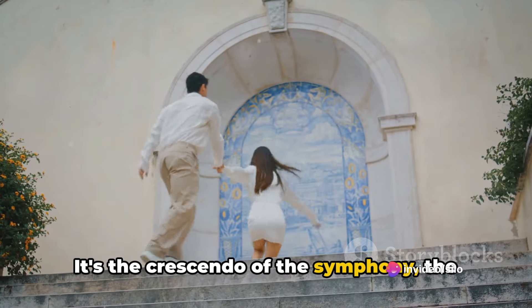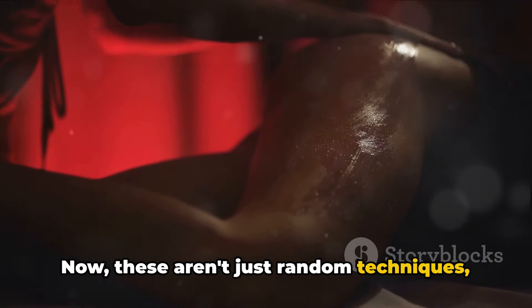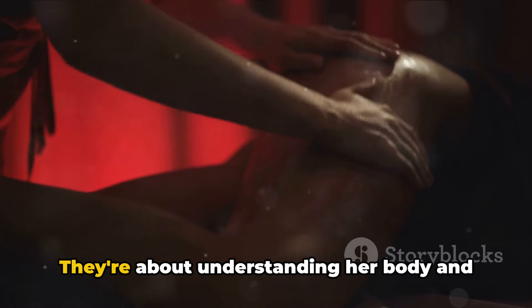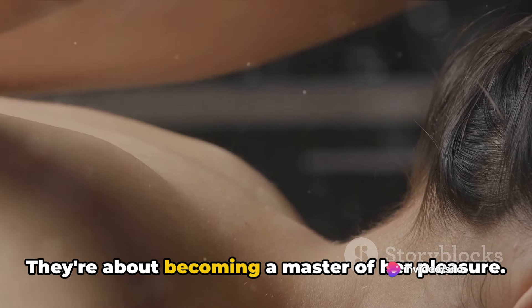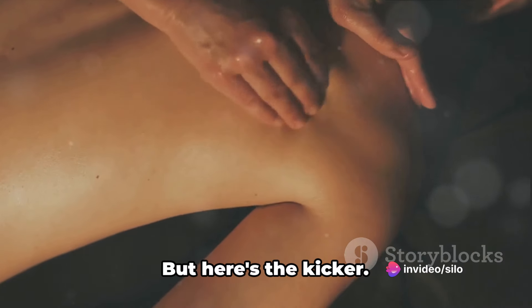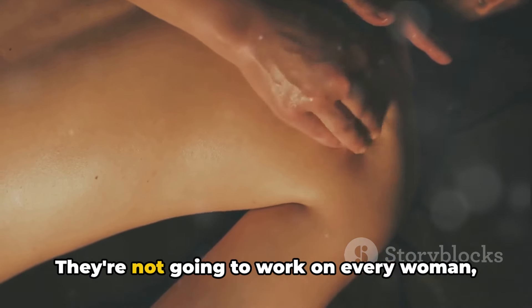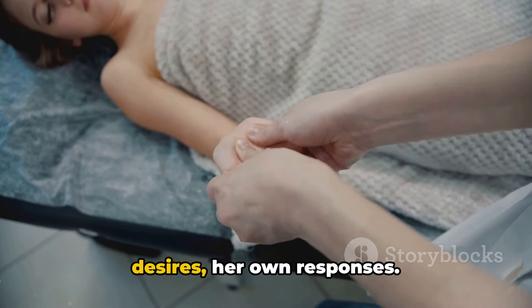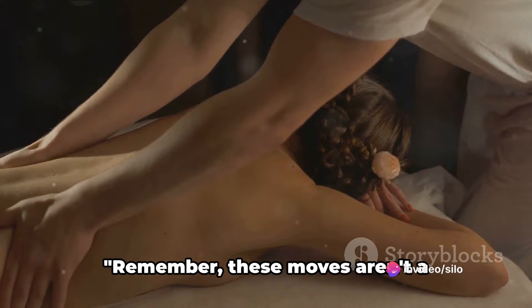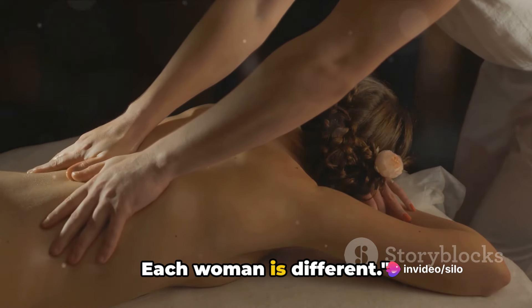Finally, we have the grand finale. This technique is all about building tension and then releasing it — it's the crescendo of the symphony, the climax of the story. These aren't just random techniques; they're principles about understanding her body and what makes her tick. But here's the kicker: these techniques aren't a magic formula. They're not going to work on every woman every time, because each woman is unique with her own desires and responses.